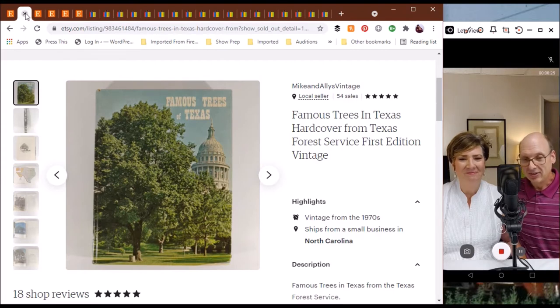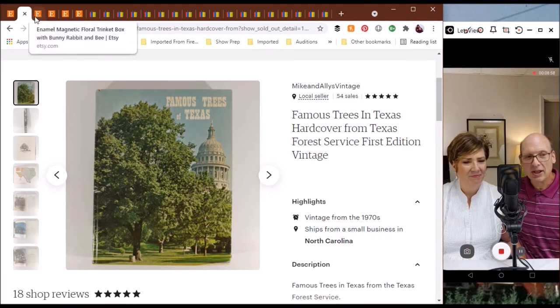Famous Trees in Texas — it's a hardcover issued by the Texas Forest Service, first edition vintage, from around 1971. It features trees that played a part in Texas's history, with actual stories behind the trees, sometimes tragic, sometimes triumphant. It's a book you wouldn't expect to find in North Carolina, but we found it and sold it to somebody in Fort Worth, Texas.